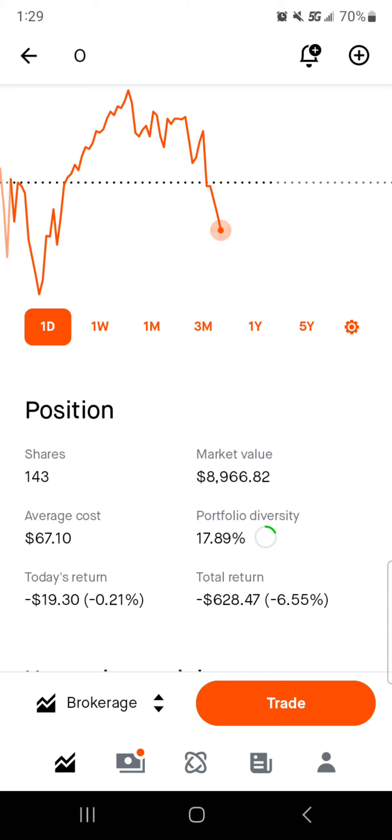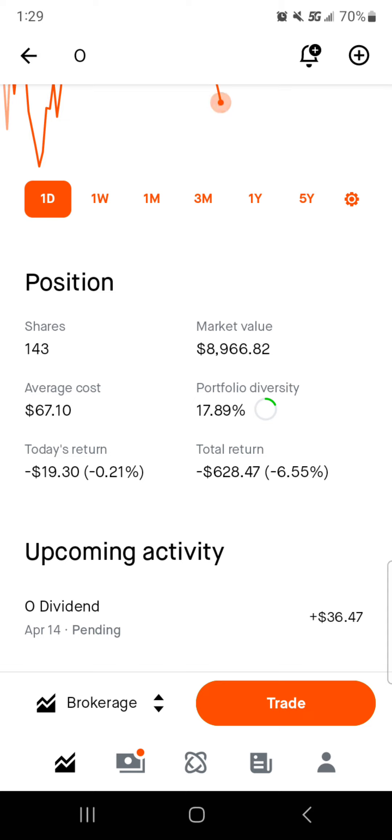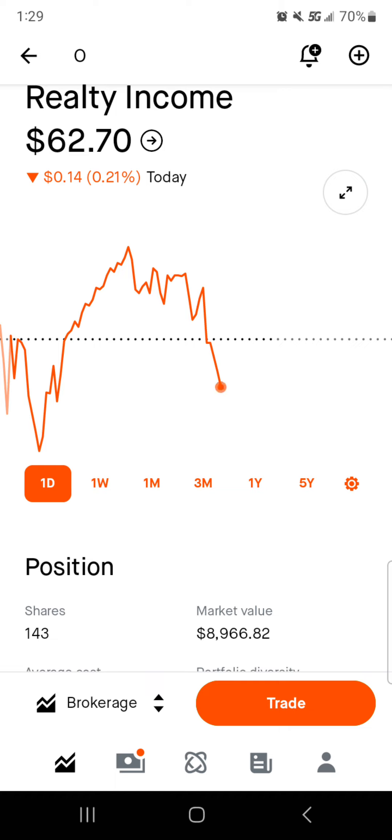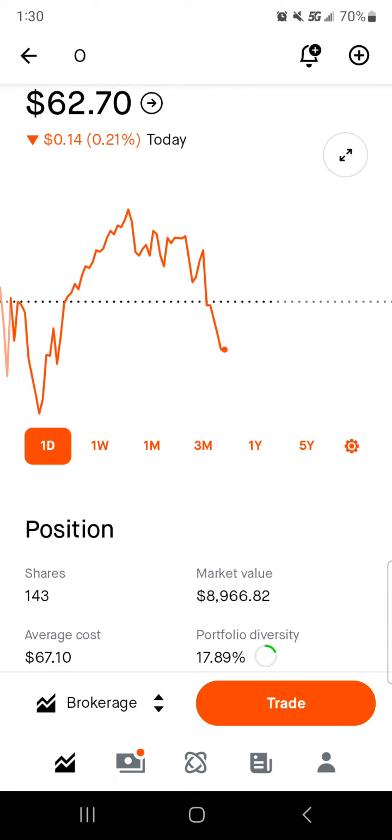Around $9,000 worth of market value, average cost right around sixty-seven bucks per share. Eighteen percent of the portfolio is in Realty Income. Today we're down about twenty bucks, and total we are down around six hundred and thirty dollars — so this is a buy for me currently. It dipped about four bucks and some change. I did buy a share with the T. Rowe Price dividend, but as of right now all the dividend money is going towards T. Rowe Price. I may decide to cost average down on Realty Income depending on if I can buy one or two shares. It bothers me when the share count isn't at a zero or a five — it's an OCD thing of mine — so it bugs me that both Altria and T. Rowe Price aren't at zeros or fives. That's why I don't do fractional shares.